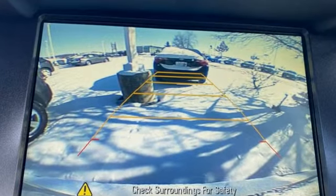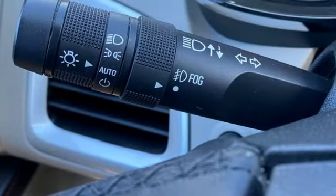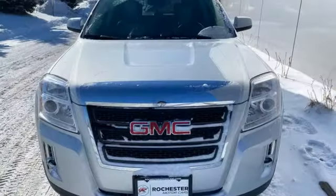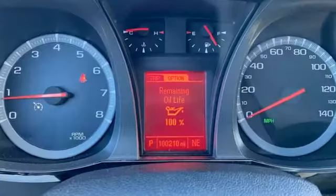It comes with the features you need: auto-dimming rearview mirror, OnStar 4G LTE Wi-Fi hotspot, front heated leather bucket seats, Bluetooth wireless audio streaming, automatic transmission, and manual tilting steering column.